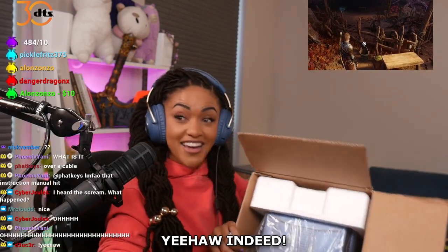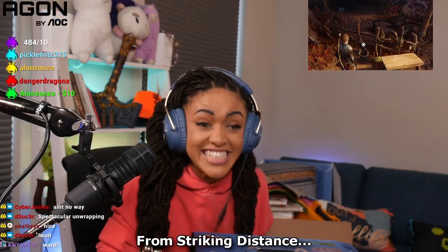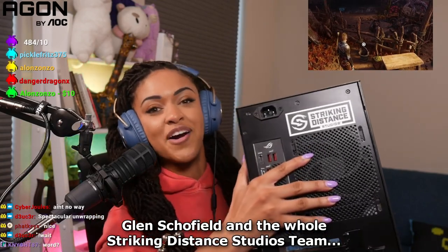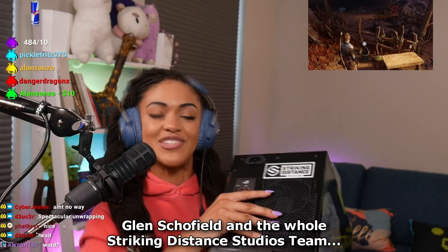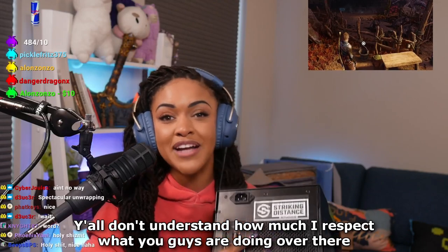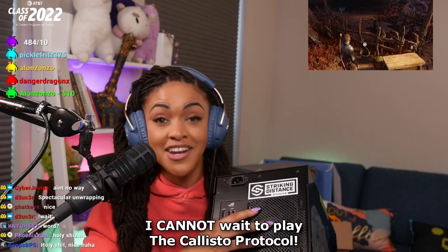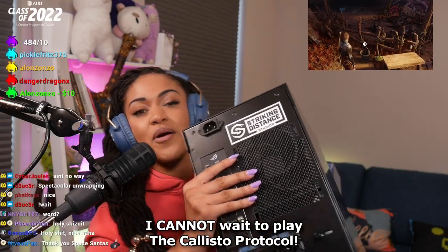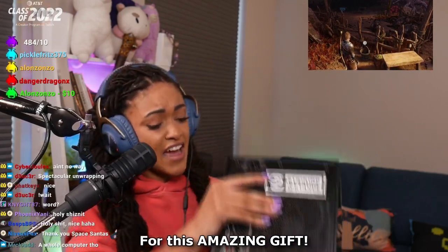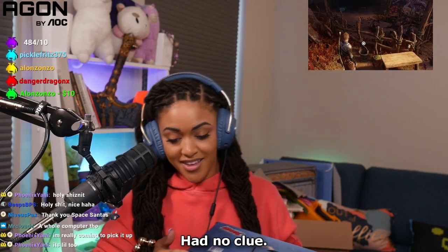Yee-haw! I think it's a whole computer from Striking Distance Studios — Glenn Schofield and the whole Striking Distance Studios team. Y'all don't understand how much I respect what you guys are doing over there, just making magic. I cannot wait to play the Callisto Protocol. Thank you so freaking much for this amazing gift! I had no idea, had no clue.